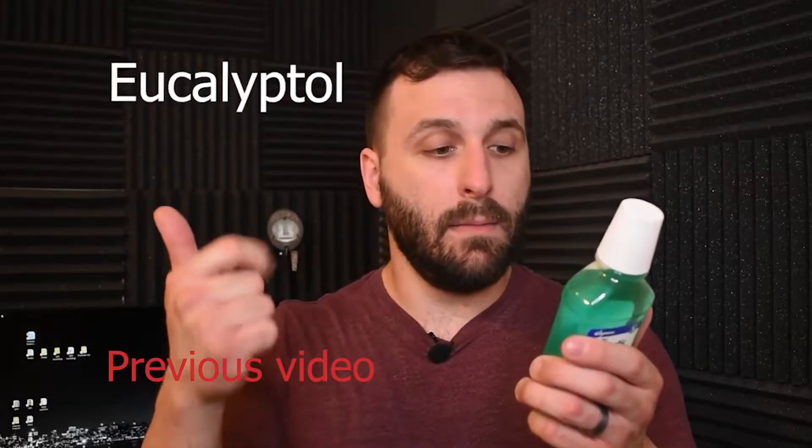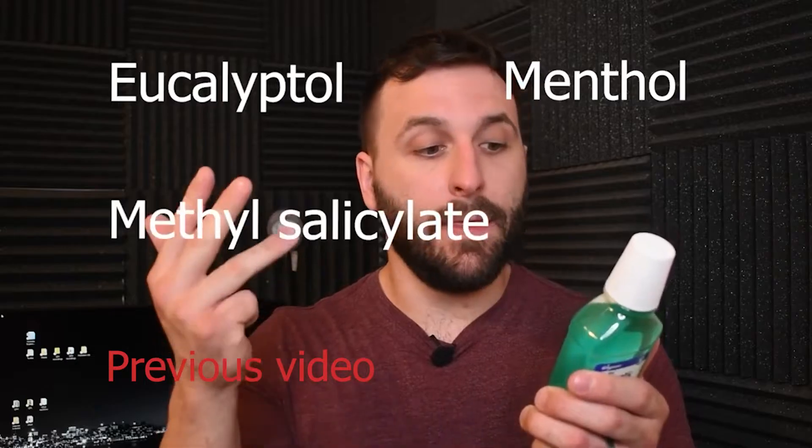In my previous video where I tested out hydrogen peroxide in mouthwash — if you haven't seen that video, I suggest you do watch it, the results are very shocking — I mentioned how mouthwash has active antibacterial ingredients added to it. These specific agents are eucalyptol, menthol, methyl salicylate, and thymol.